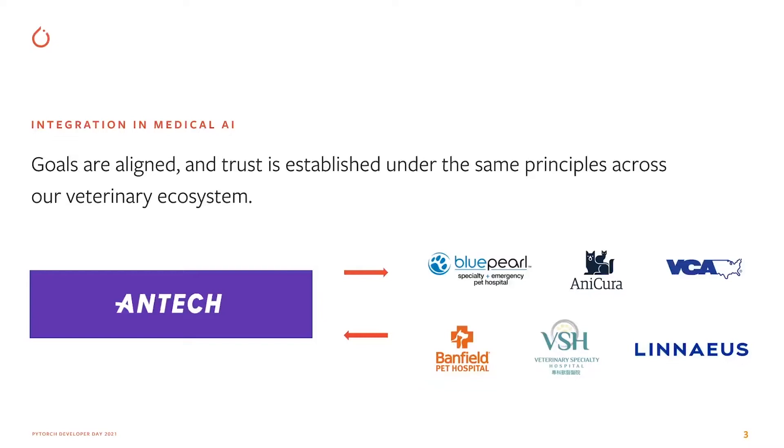Mars also has Antech Diagnostics, a company focused on delivering high-quality diagnostics and imaging solutions to the veterinary industry. We found working in this tightly integrated ecosystem very beneficial when building AI systems — it's easy to connect to doctors, start projects with them, and learn from them. When it comes to deployment, everyone along the clinical value chain shares the same goals and principles.